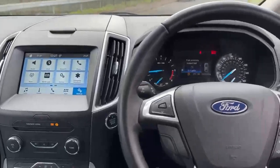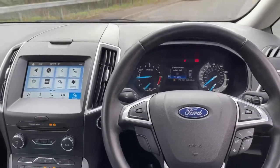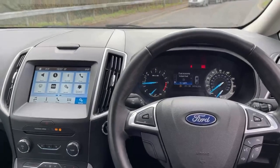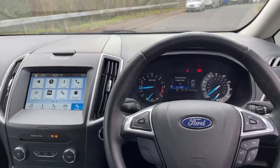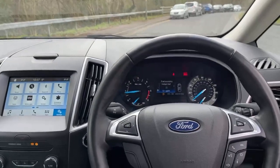Lovely car — low mileage, fresh in stock and ready to go. A full gallery of images and further information can be found on our website at MRG Cars Ford Volvo in Chippenham. Many thanks, speak soon, bye bye.